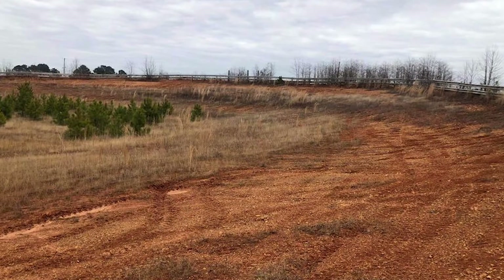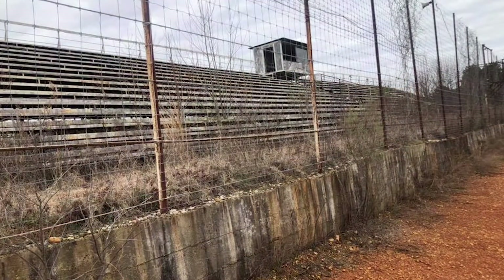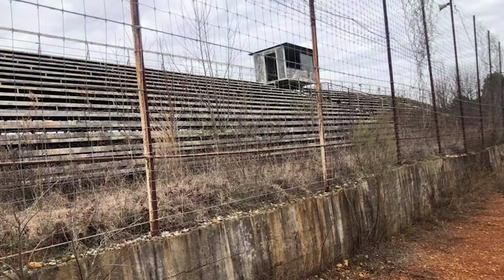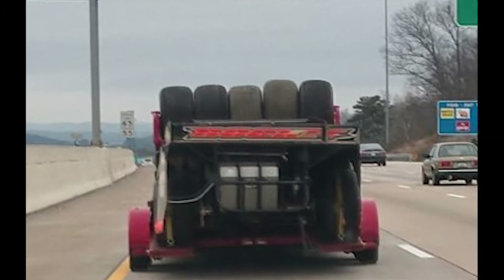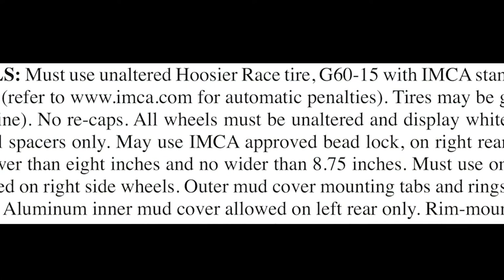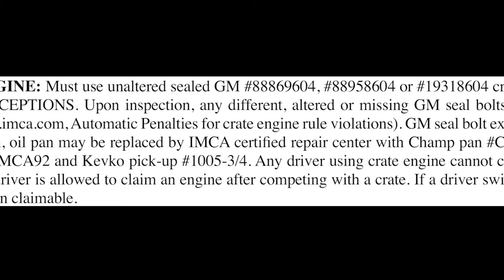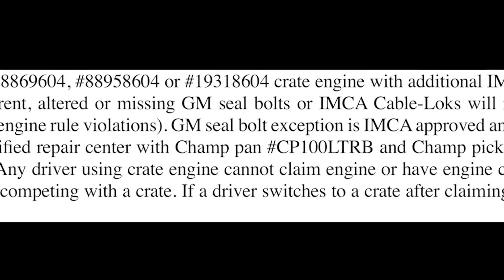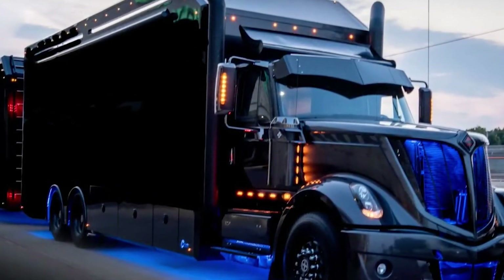In recent years, many historical tracks have been shutting down across the country, unable to keep the stands full and having enough drivers to put on a show. The low-budget driver is disappearing with the cost of racing soaring. Some sanctioning bodies try to keep the cost low with tire rules and motor restrictions, but despite these rules, it can be hard for the average person to afford to race. Sure, it can be fun to watch the big teams with plenty of funding race, but the grassroots local teams are what keep tracks open and operational.